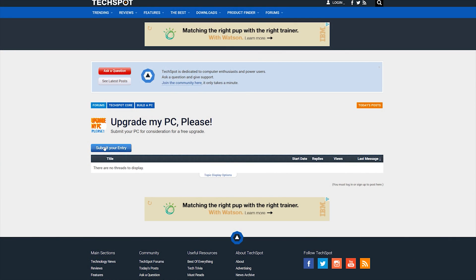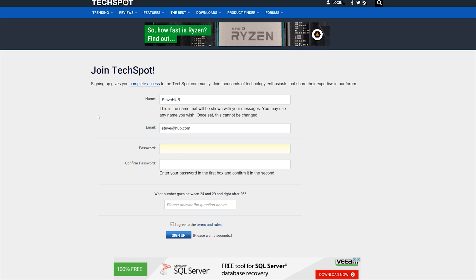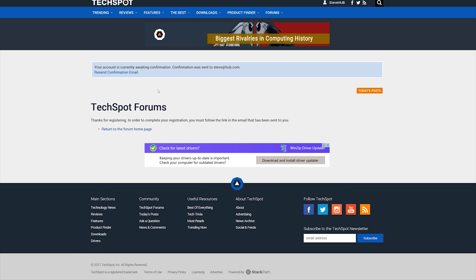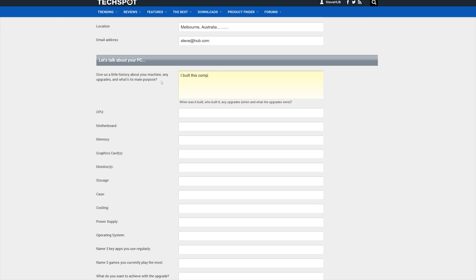To enter your PC for consideration, please follow the link in the video description. It will take you to the TechSpot forums where you can register for a free account and submit your entry. Your entry will be private — only the TechSpot staff, which includes myself, can review the submission, and you are free to make changes or updates at any time. We can also comment and tell you if there's something more we require from you. The submission process is very straightforward, and you'll be asked all the appropriate questions required to enter.